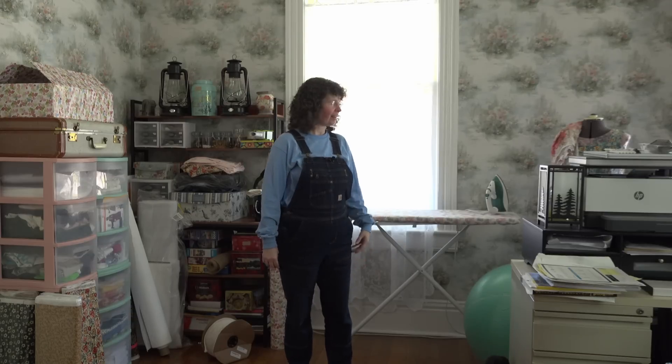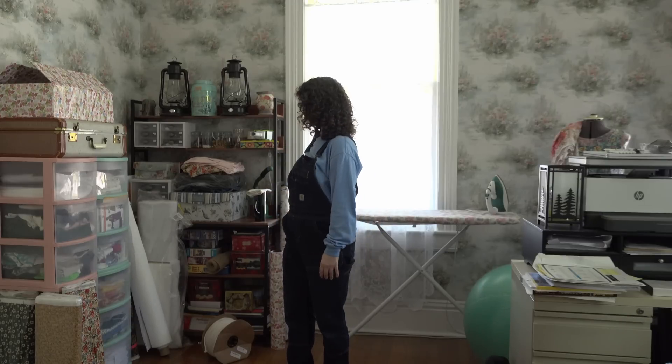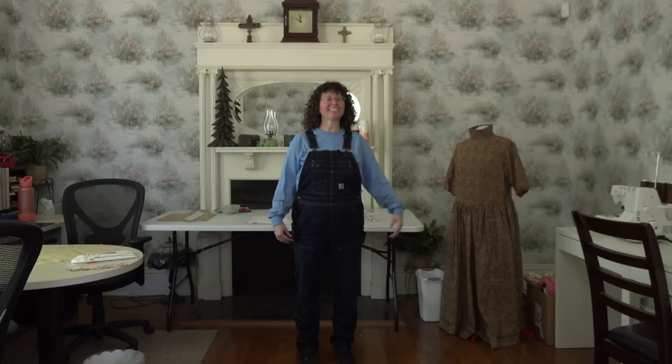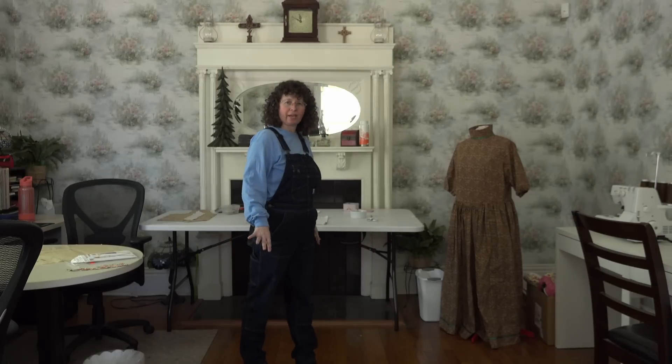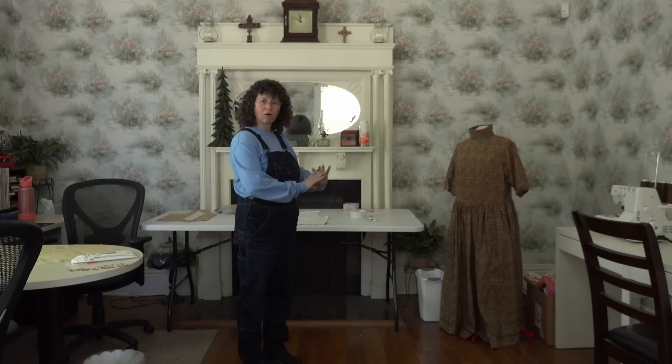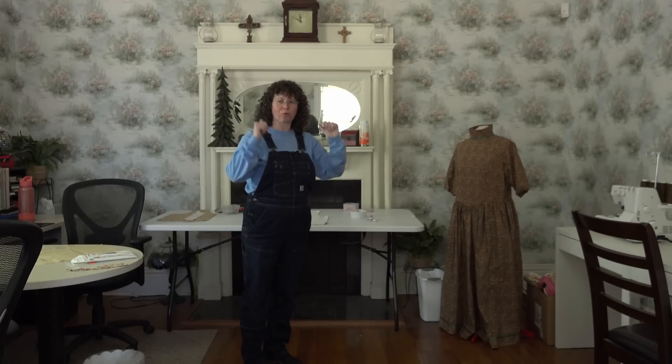The room upstairs that we're working on — stripping the paint and refinishing the wood — is going to be my sewing room. This is part of the sewing stuff we have. As you can see, it literally takes up half of this office space; the other half is our desks and editing system. We'd like more space for the actual office, so all of my sewing stuff is going to be going upstairs once we get that room finished.